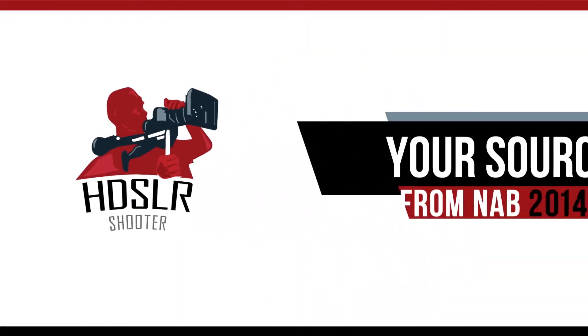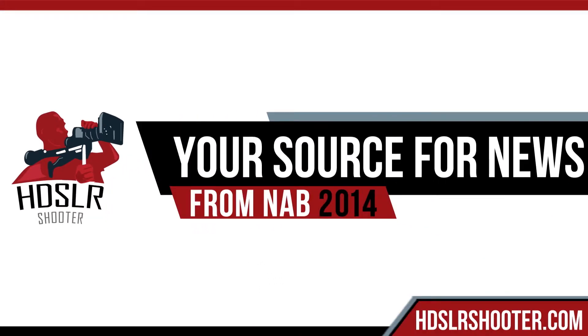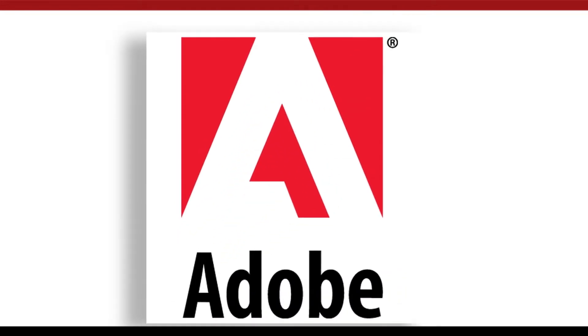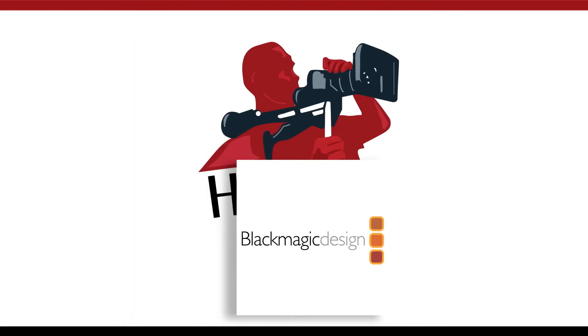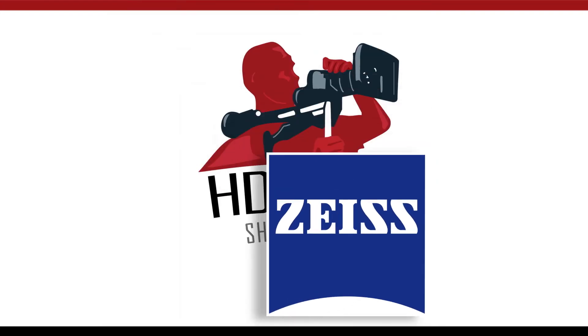Thanks so much. My pleasure. HDSLR Shooter, your source for news from NAB 2014. Brought to you by Adobe, Atomos, Blackmagic Design, and Carl Zeiss. We'll see you next time. Bye.